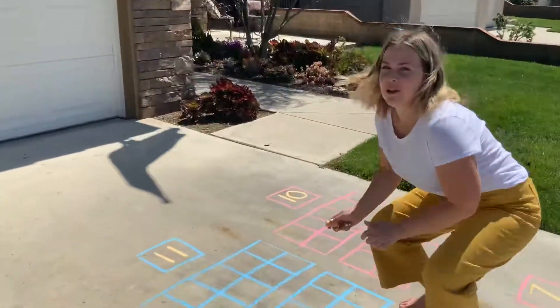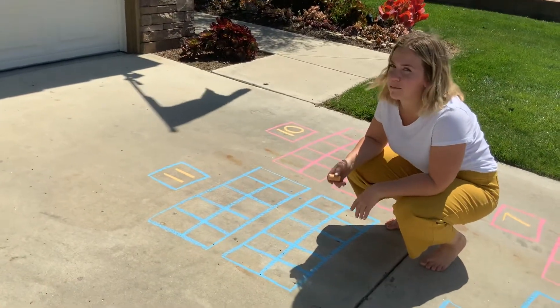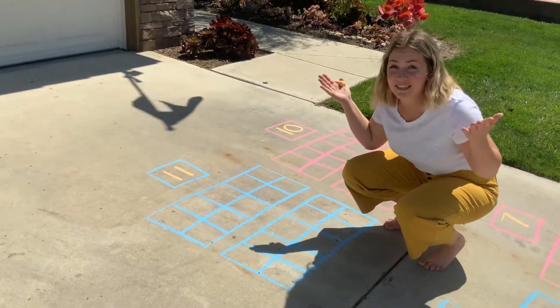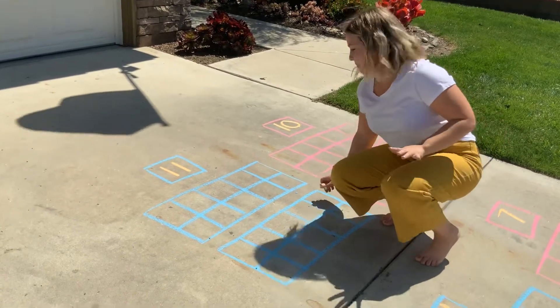Come over here. So you know how we work on our tens frames? That's what I want you guys to do. If the number is bigger than 10, how many tens frames do you need? You need 2, okay? So I'm going to show you.